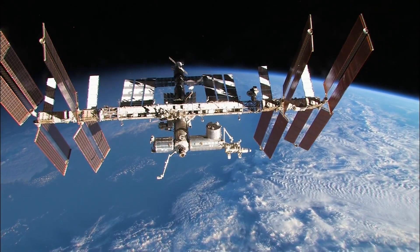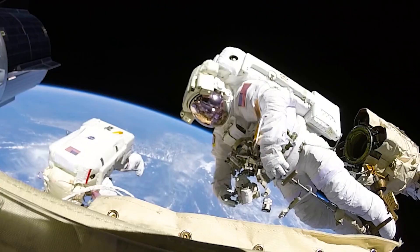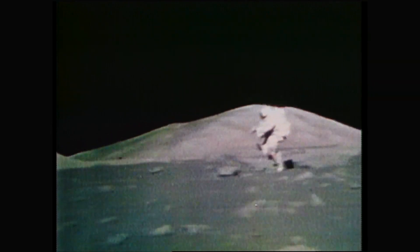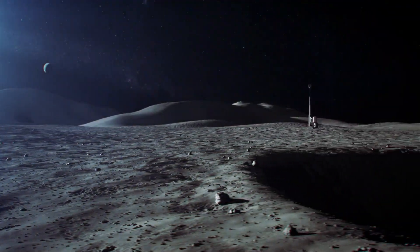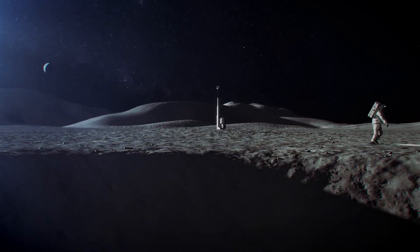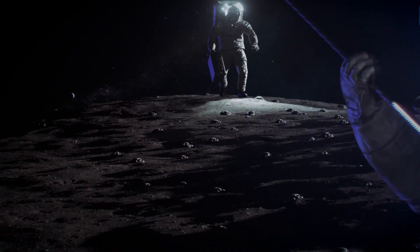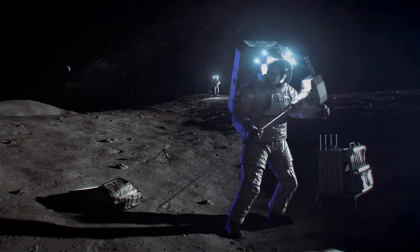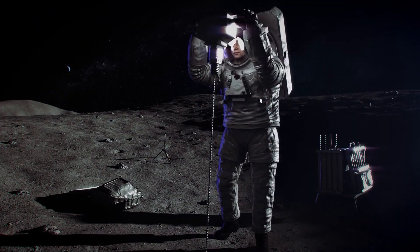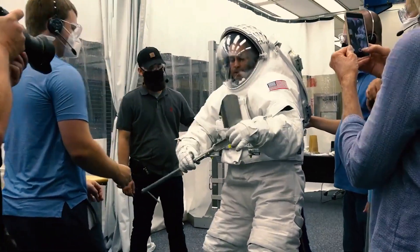Outside the International Space Station, astronauts perform extravehicular activities — EVAs, also known as spacewalks. During the Apollo era, spacewalks took place on the lunar surface, and with the Artemis program, humankind will once again return to live and work in the harsh environment of the moon. Future plans call for spacewalks to last longer and be more demanding, not just on the astronauts, but also on the spacesuits and systems that protect them and keep them alive and healthy.